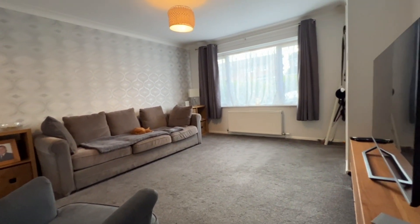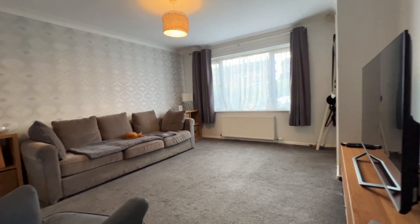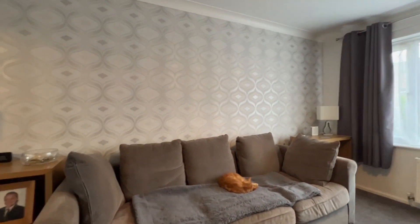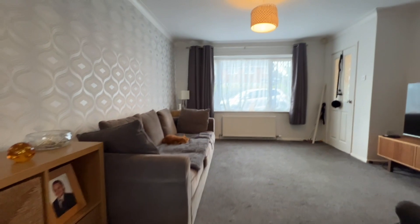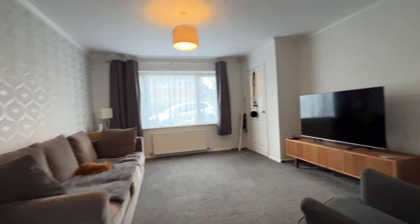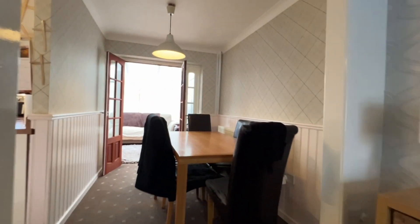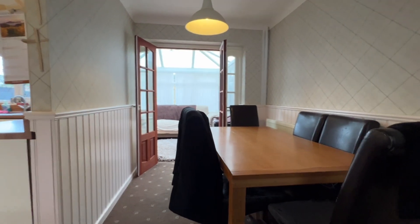This is a lovely big living room. There's a nice big UPVC window to the front, radiator, feature wallpaper to one wall, and quality thick carpeting. Very, very nice living room. The cat isn't included — poor lad's fast asleep, must have had a long day.